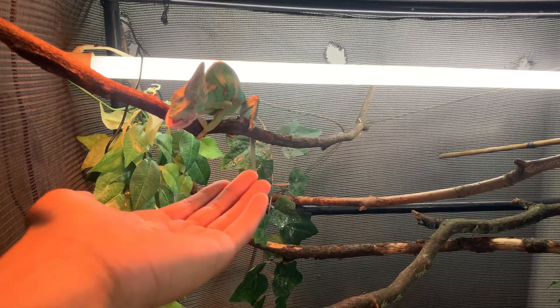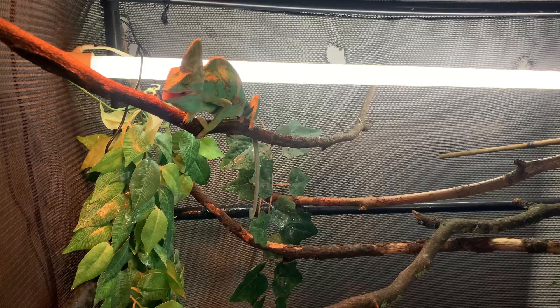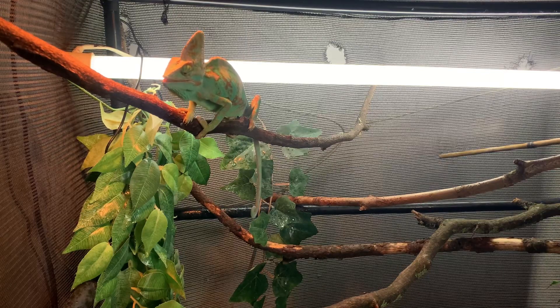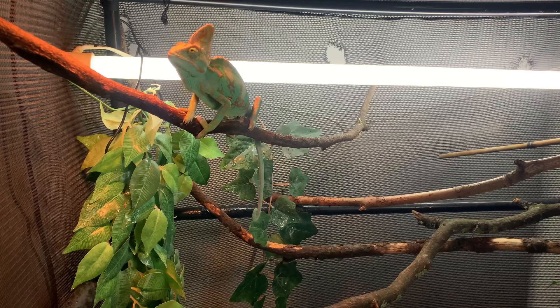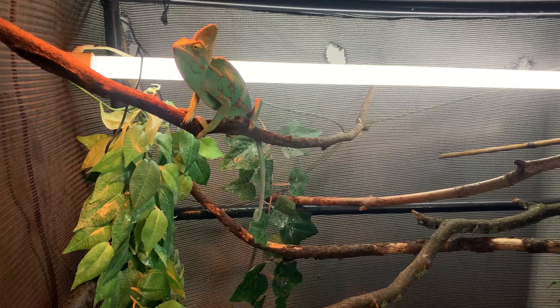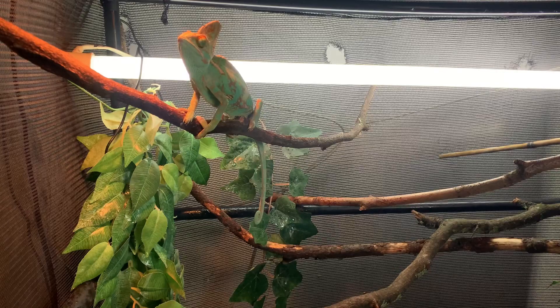Also, a cool option you guys can do with your chameleon is hand feeding. Hand feeding is a cool and common thing you can do to get your chameleon used to you. All you have to do is put the food on your hand and your chameleon will come over and eat it right out of your hand, so it's pretty cool and simple.